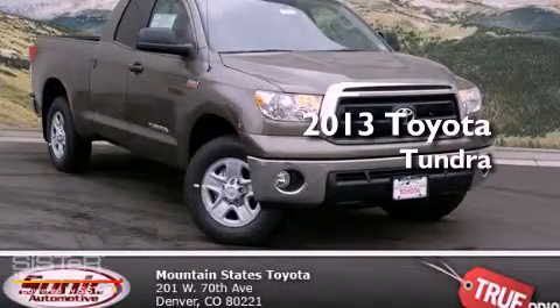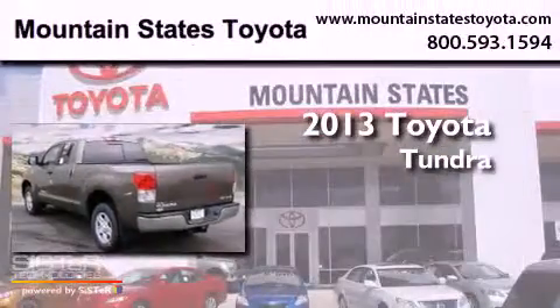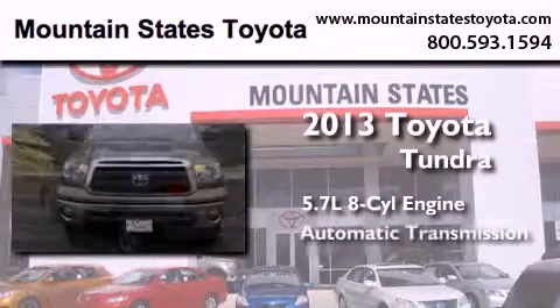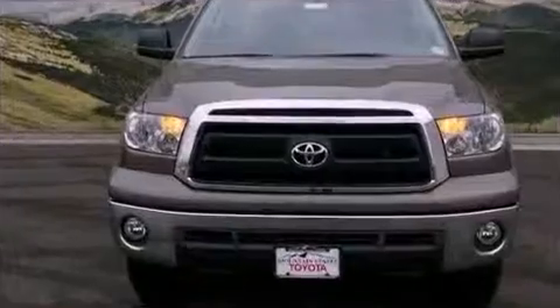This is a brand new 2013 Toyota Tundra. It features a 5.7-liter, eight-cylinder engine, an automatic transmission, and four-wheel drive.